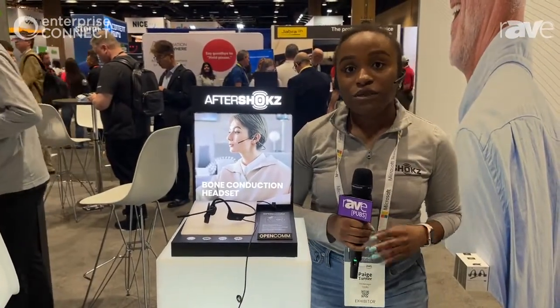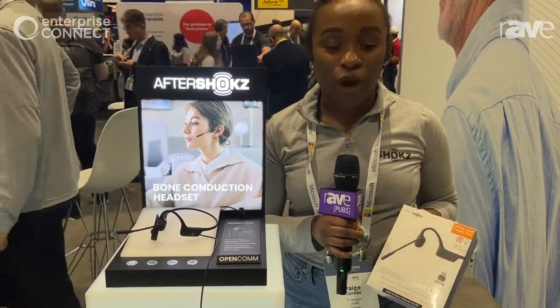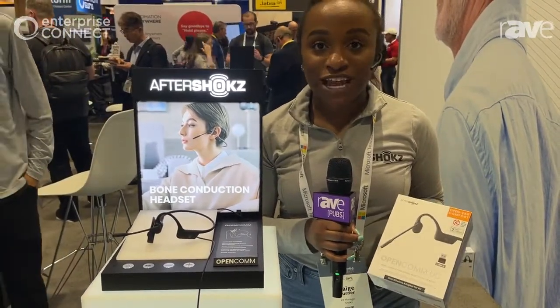This model specifically retails for $199.95 and it will actually be available online to the consumer in June. This is what that packaging looks like. It's going to include a dongle, and that dongle is going to help for PC connectivity. We found that some people with PCs on our earlier model of Open Calm that did not include the dongle were struggling to keep things connected Bluetooth-wise, but this should completely eliminate that issue.